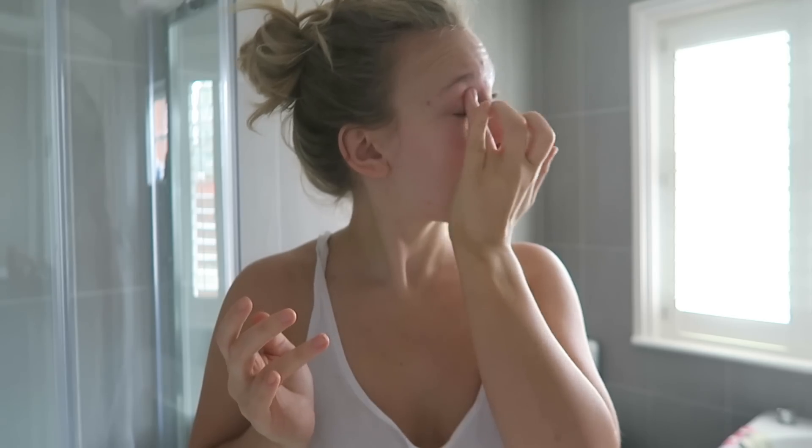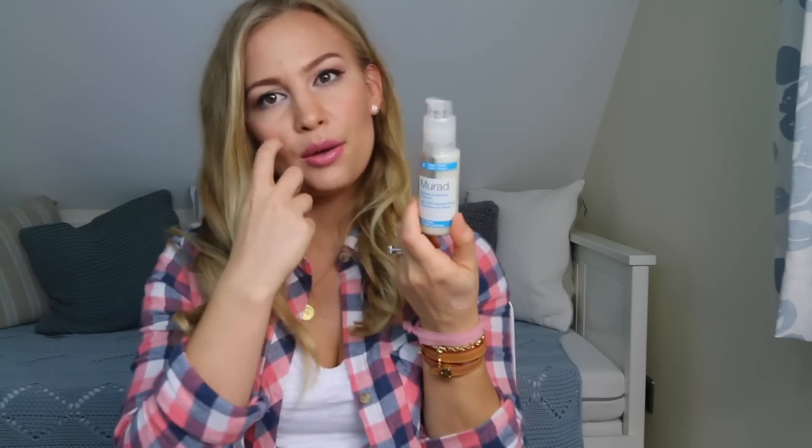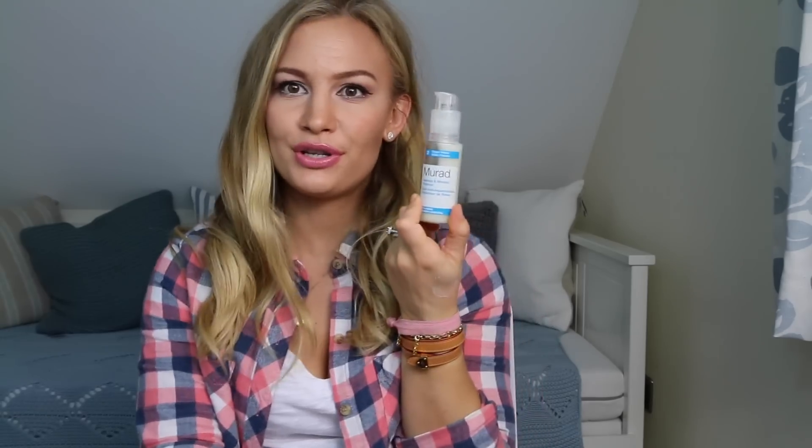After toning, I always apply eye cream. This one is by First Aid Beauty, but I usually use the one from Tata Harper — I just ran out. That one is quite pricey but I personally feel it's worth it. It comes in a green tube and it really hydrates the skin around your eyes. I apply it around my eye area right before anything else so it can soak up all that moisture.